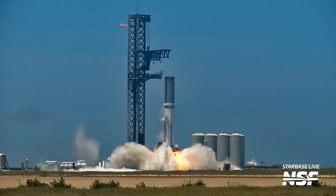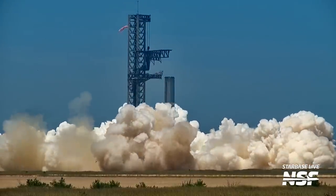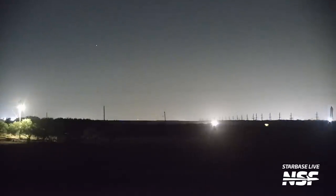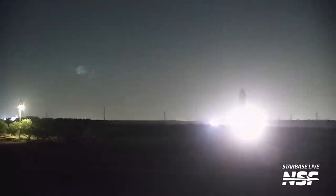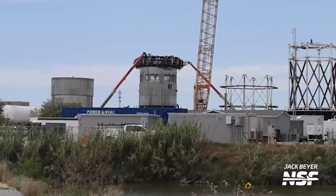It's been another action-packed week here in Starbase. We had the very first static fire of a booster since Starship's first integrated flight test, plus a spin prime. We also saw Ship 28 moved back to the rocket garden so it can receive Raptor engines ahead of its own static fire test campaign, and the hot staging test article at Massey's was prepared to be crushed in the can crusher. I'm Jack Beyer with NSF. Let's get started.